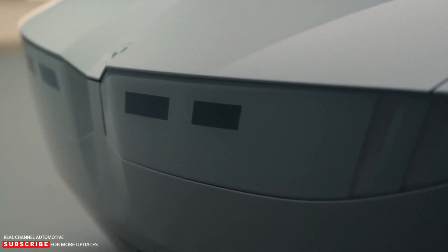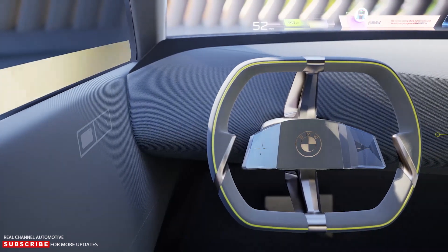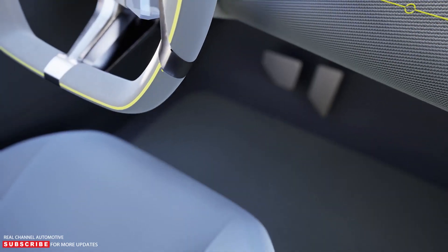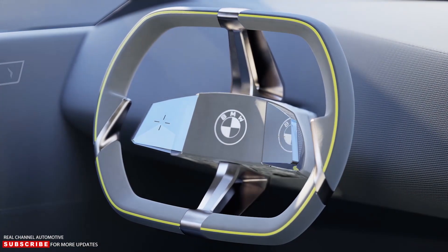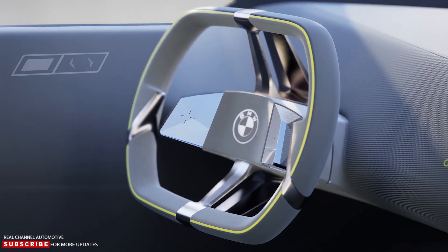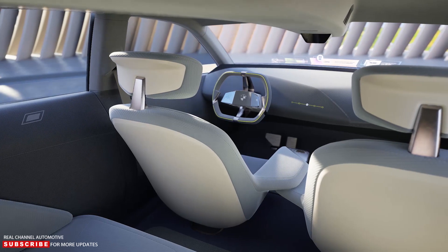More information on the i Vision D will be released later this year when BMW will hopefully provide actual technical specifications. Meanwhile, the M division is already developing a high-performance EV with quad motors, and the new Neue Klasse architecture is being designed to accommodate solid-state batteries. The first Neue Klasse-based vehicles will be produced at a new plant in Hungary beginning in 2025, with Munich following the year later. By the end of the decade, the Spartanburg, South Carolina factory will have produced at least six electric SUVs.